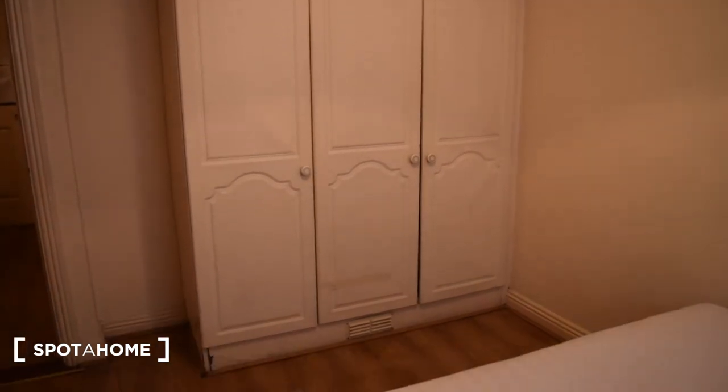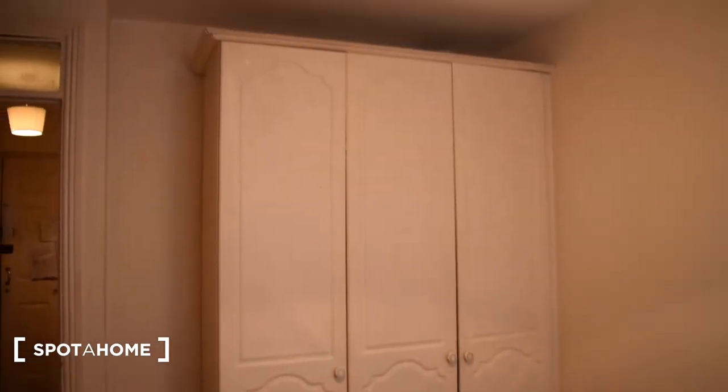Then there's the wardrobe — it's a pretty spacious wardrobe.